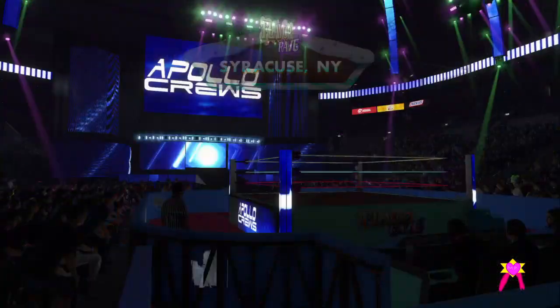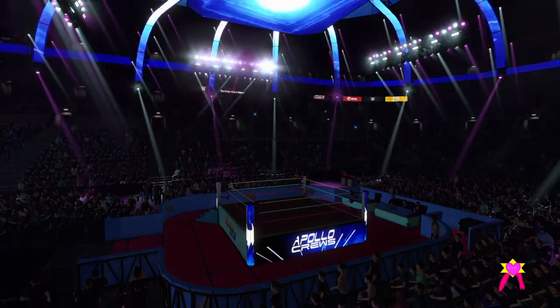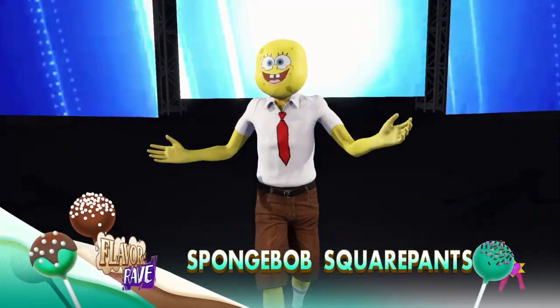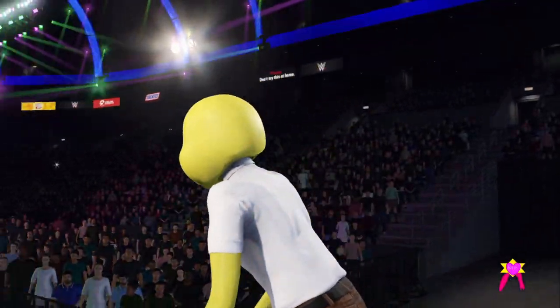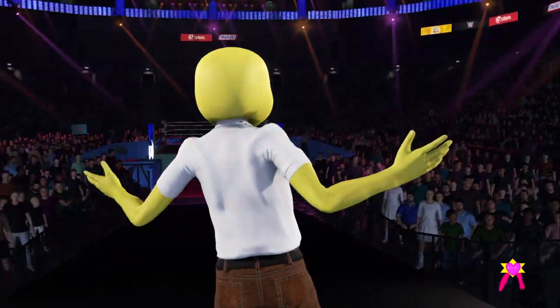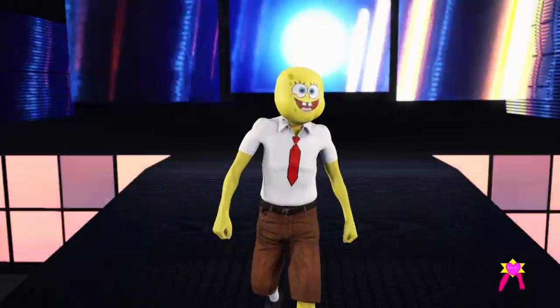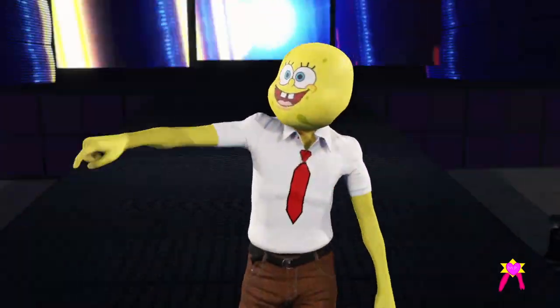Yeah, I am pumped for this guy. The following contest is a championship tournament semifinals match. Making his way to the ring from the Great Barrier Reef, weighing in at 228 pounds, Spike Bob Squire.